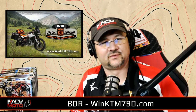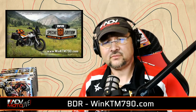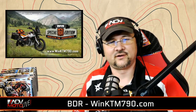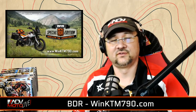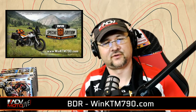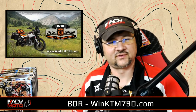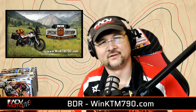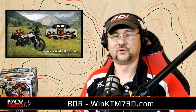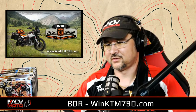Our first order of business is a shout out for the guys at BDR. They are currently running a KTM 790 Adventure R sweepstakes. BDR is a non-profit organization, and this is an important fundraising program for them this year. They do a lot of work around the United States to create off-road trails that all of us can use, no matter where we are, east or west. We have a note from Paul Gillian, who will tell us more about it.